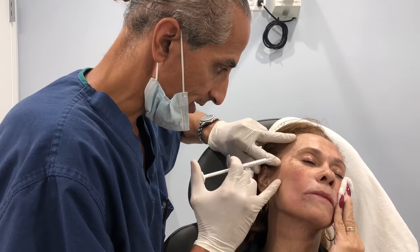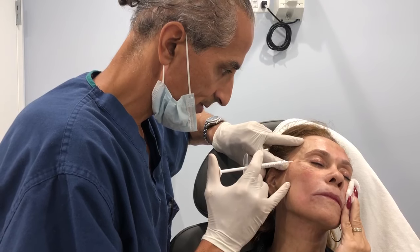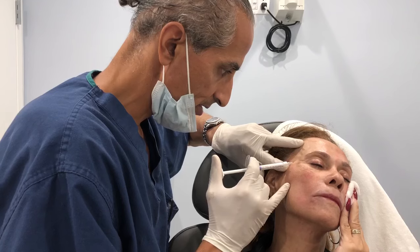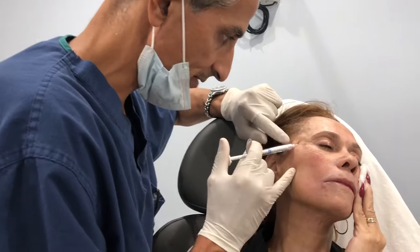I'm just going to fill in very nicely here. Just a little pinch here. Just a little bit deeper I go. I really just want to tent this up and you can see as the product's going in, it's just filling it in very nicely.